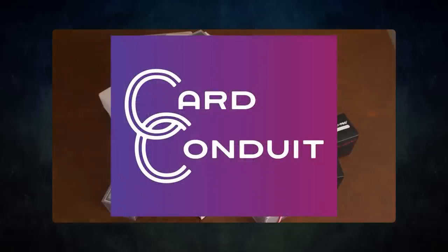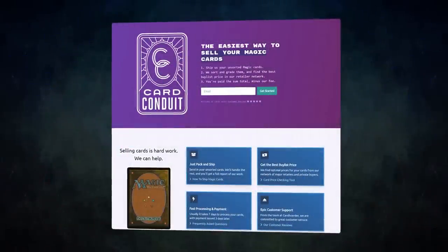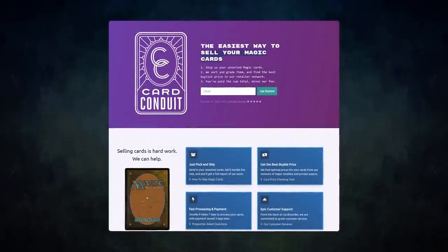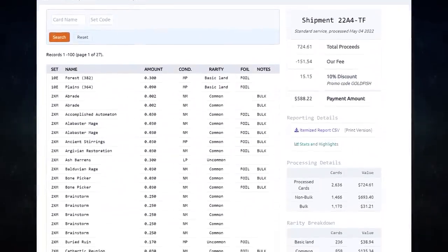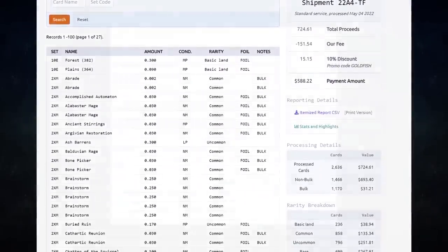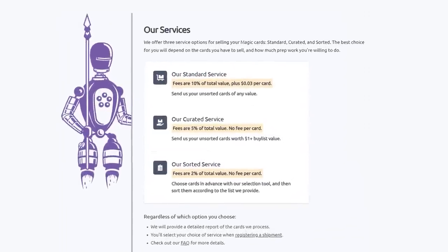Card Conduit is the best service when it comes to selling your extra cards. Don't waste hours trying to find the best buy list price for your cards online — simply send them to Card Conduit and let them take care of the rest. I have used Card Conduit multiple times already; I always use them to get the best value for my extra cards. I get fair prices and they save me tons of time.